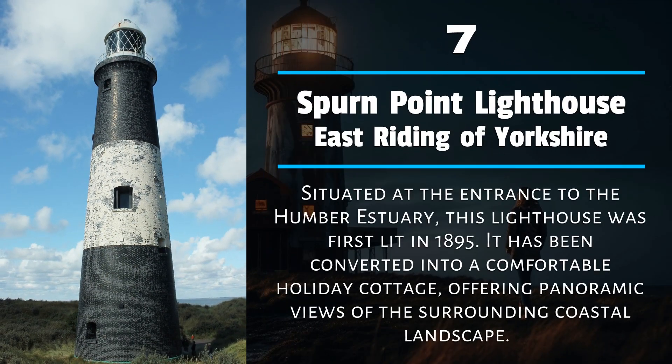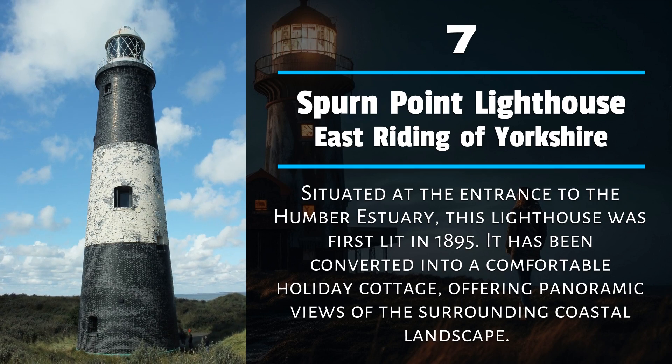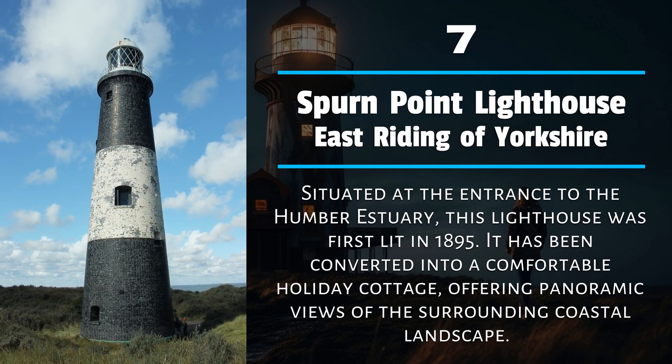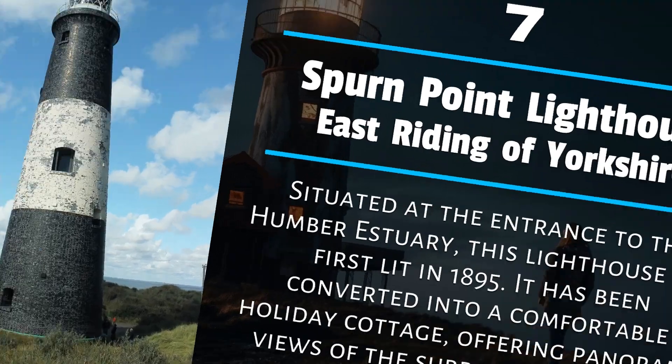Number 7: Spurn Point Lighthouse, East Riding of Yorkshire. Situated at the entrance to the Humber Estuary, this lighthouse was first lit in 1895. It has been converted into a comfortable holiday cottage, offering panoramic views of the surrounding coastal landscape.